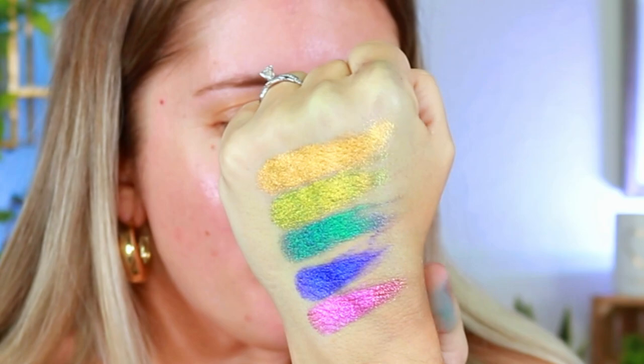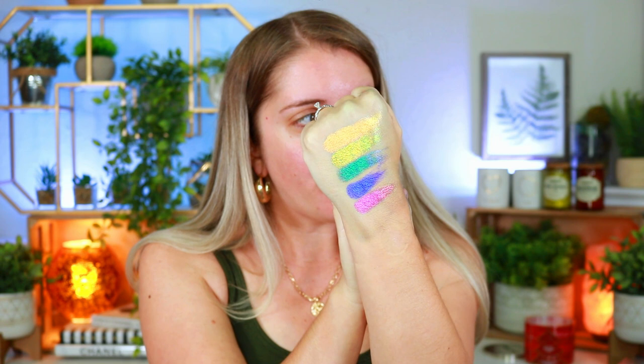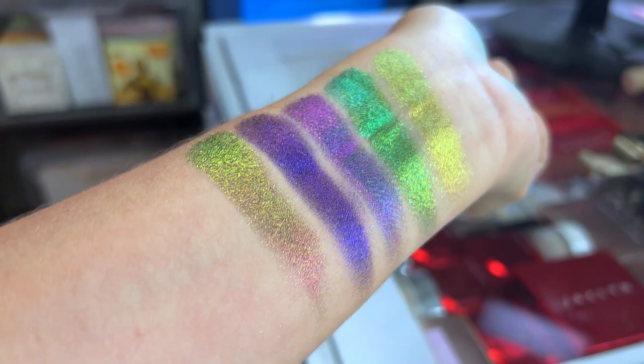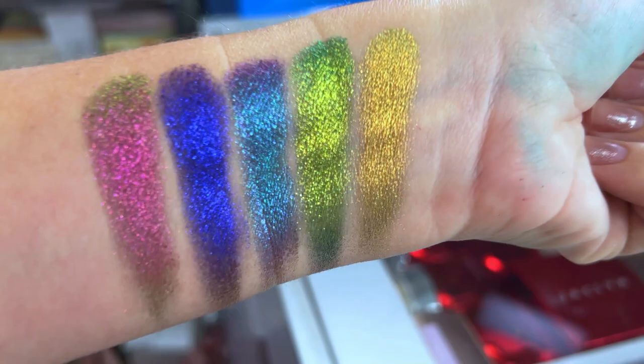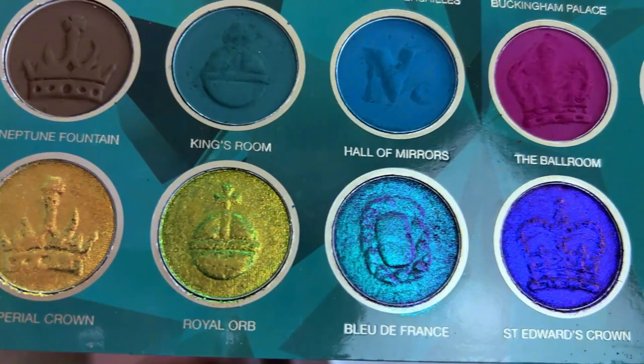Here are the multi-chromes. Now this is definitely not the best swatches of them — it's hard for it to show on camera, so I'm going to insert a close-up video from my phone so you guys can see how these look. I have to say these are absolutely incredible. They feel so freaking soft and buttery, which is really nice because their previous two palettes' shimmers have been pretty hard pan. This is definitely a nice refreshing feel and the shift on these multi-chromes is gorgeous.